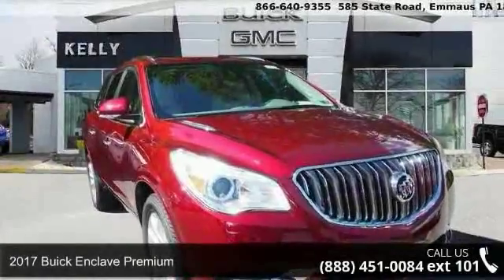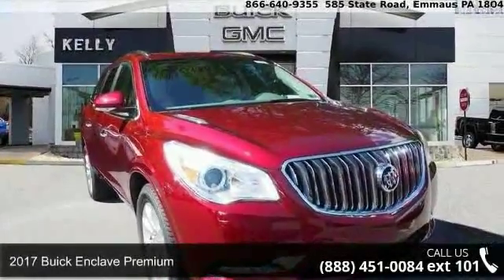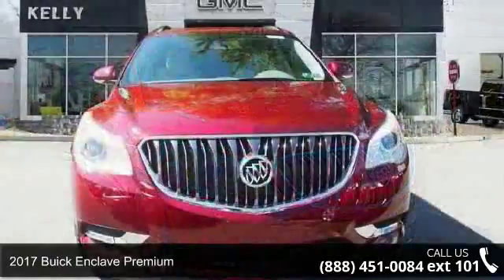Step into the 2017 Buick Enclave Premium. This may be the set of wheels you've been looking for.